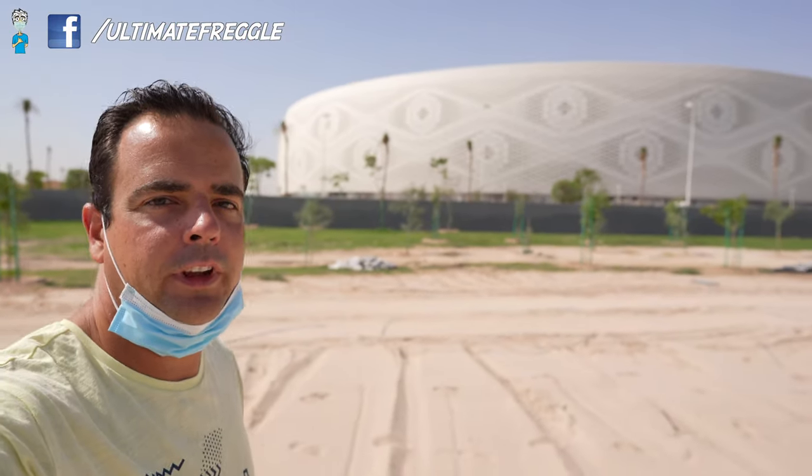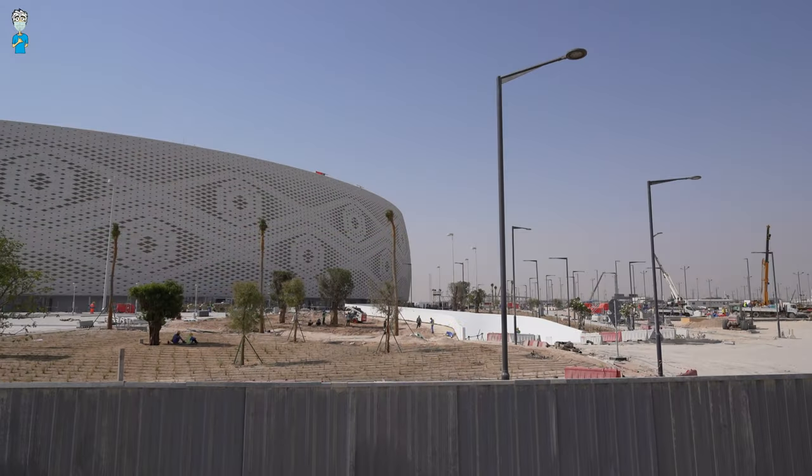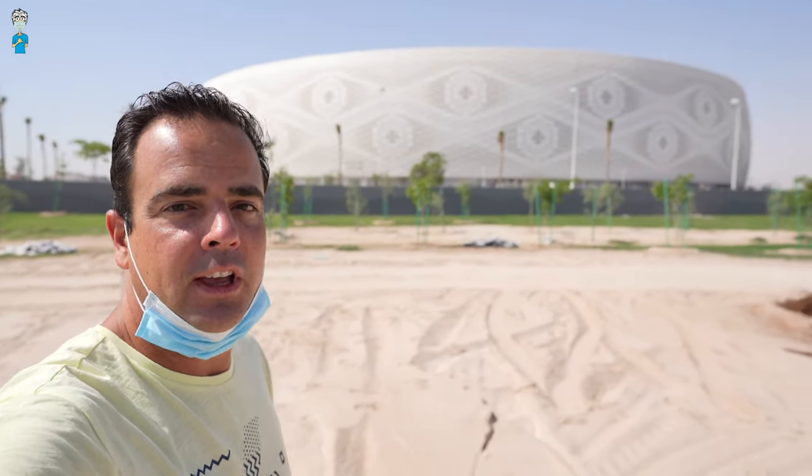Most of the World Cup stadiums will have a nice green garden around them, and it looks like this one will not be any exception, but there's still a fair bit of work to be done here. If you look behind the fencing, there's a lot of equipment and people still working hard.